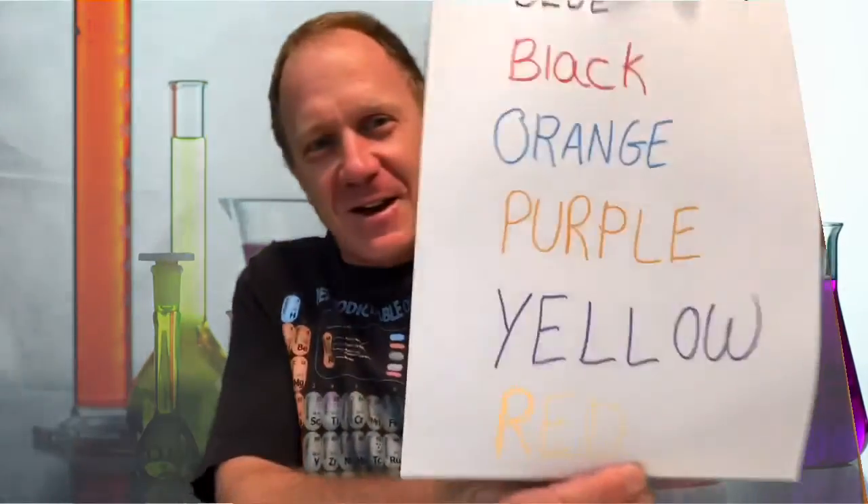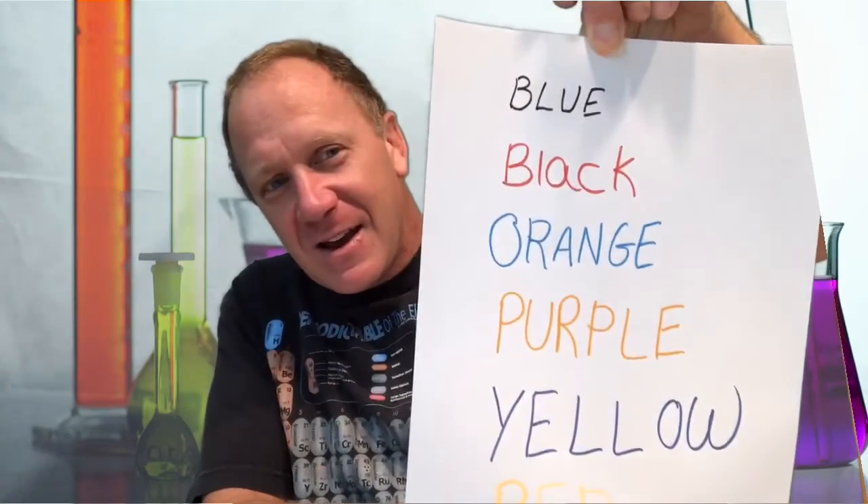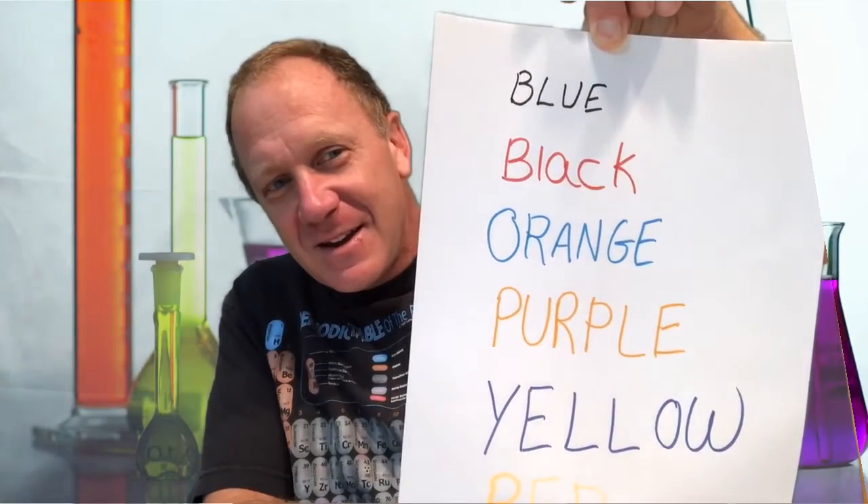Ready? Get set. Go! That wasn't too hard, was it? We use words all the time.